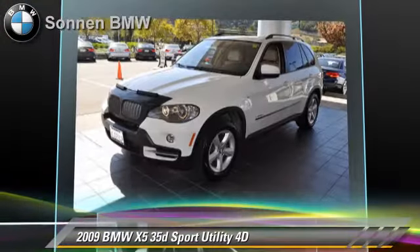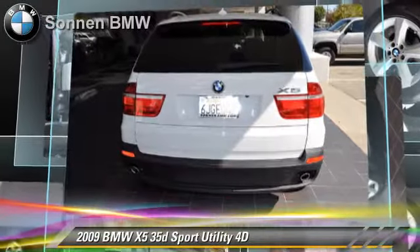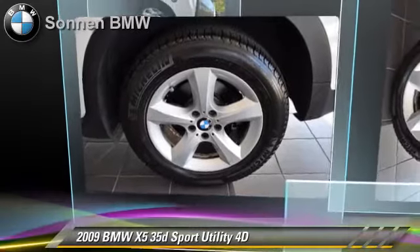Comfort and convenience features include technology package, BMW assist, navigation system, and heated seats. Give us a call to schedule your test drive today.